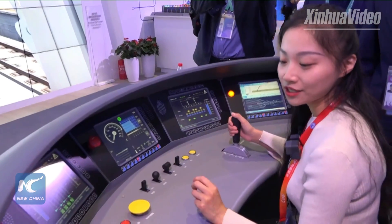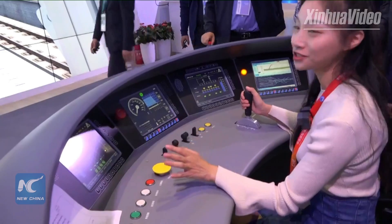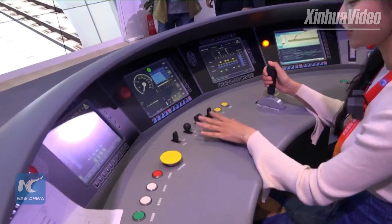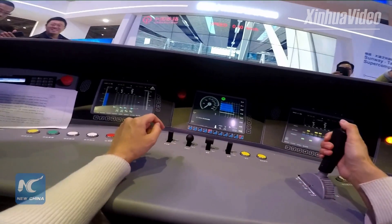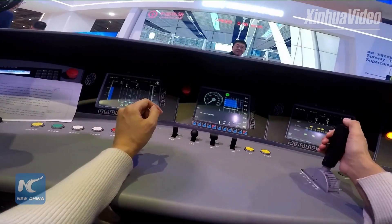This is the simulator of a pushing train. I have never thought that someday I can drive a train. You can look at the panel — there are many switches, buttons, and gadgets here. It's a little bit complicated, but they have taught me how to work it.